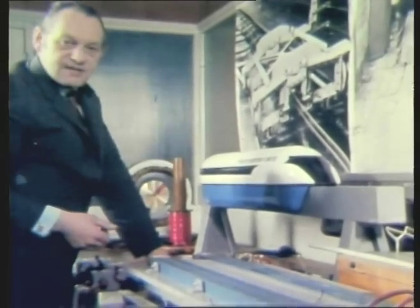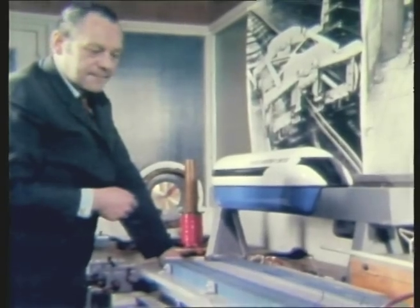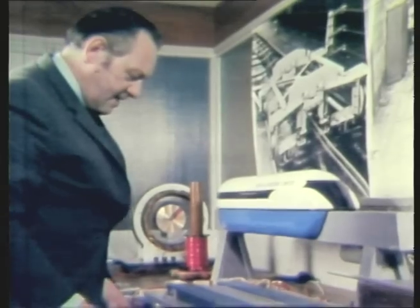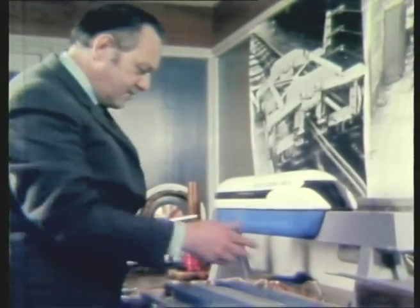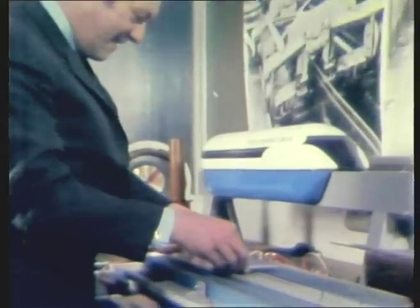Now once you're clear of the surface, there are only three ways known to science by which you can propel yourself along. I'm going to demonstrate these on my own levitated track, in which I'm not going to use air jets, but I'm going to hang this piece of aluminium on a magnetic field, like this.